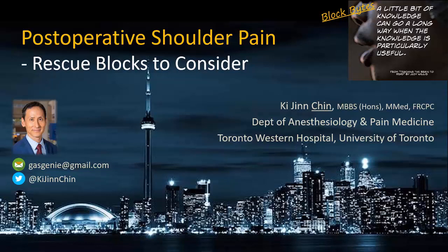This video discusses possible approaches to a problem that is not uncommon: pain after arthroscopic shoulder surgery despite a preoperative interscalene or superior trunk block.